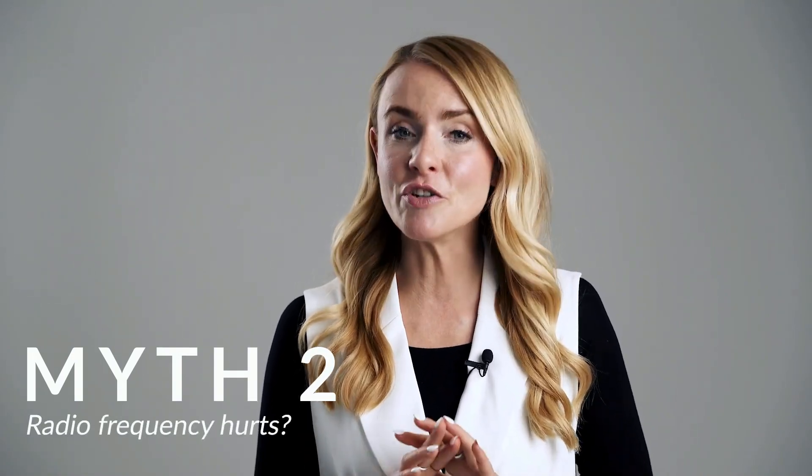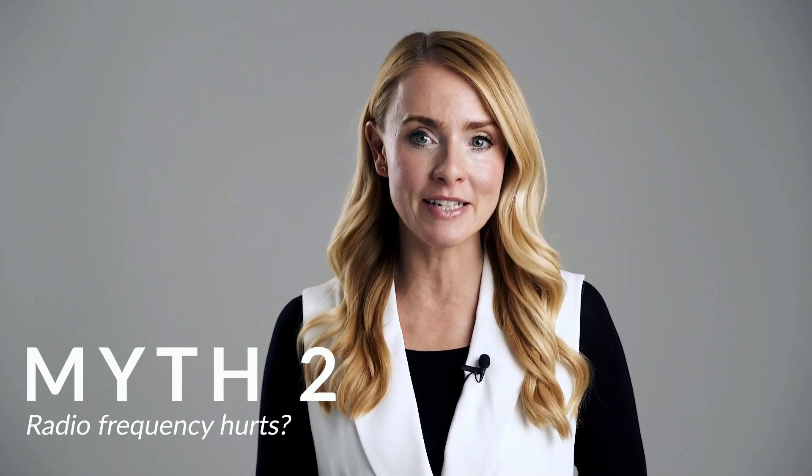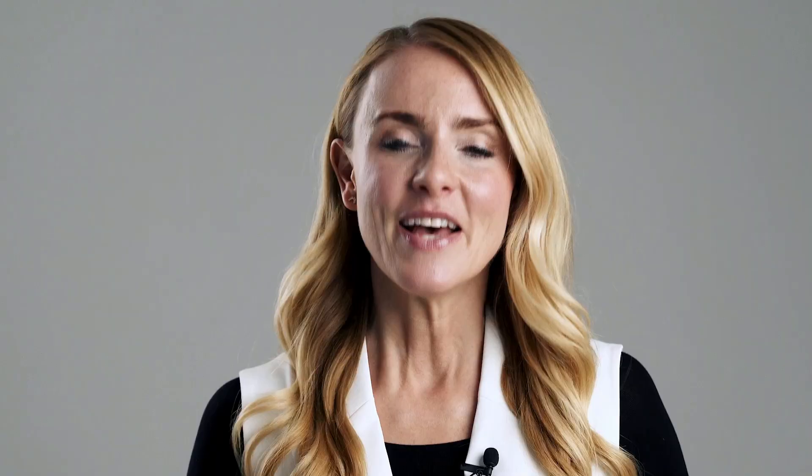Some people worry that RF treatments will be painful, but they should not hurt and there should be very little side effects. Most people describe the sensation as a comfortable warming, like a hot stone face massage. Some mild redness afterwards is also completely normal. Here's an expert tip: we recommend doing your RF facials before bed to benefit from additional collagen renewal as you sleep.